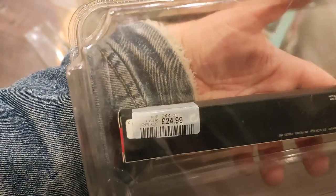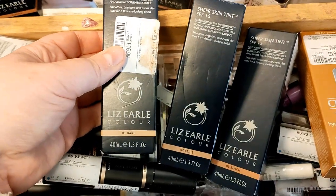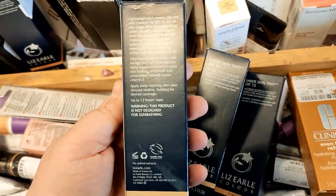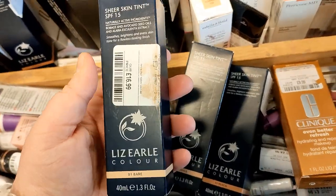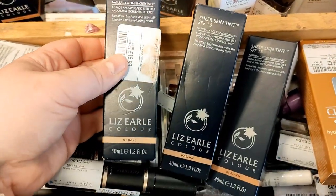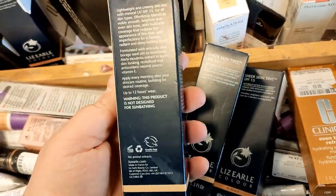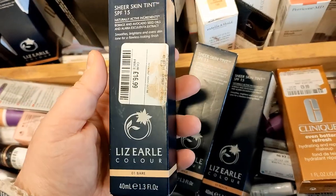They had loads of NARS makeup brushes in the Newcastle store. I think they've also got some in the Bigg Market store as well — very expensive, but if you like NARS, go for it. I found some Liz Earle foundation — well, skin tints — and I've never used anything before. Not a very big shade range, only £16.99, but it doesn't have the original price so it might just be the same price. It looks like dead stock, to be honest.